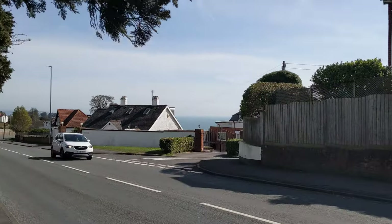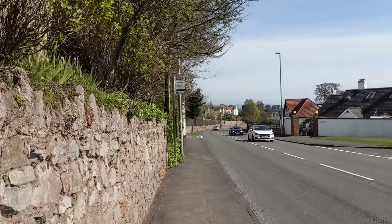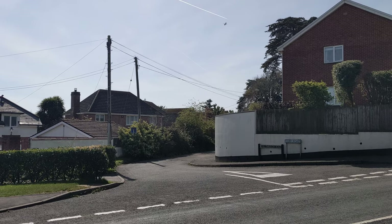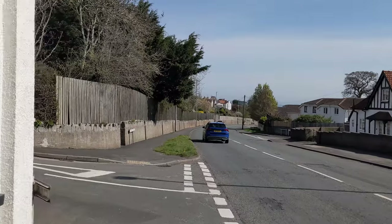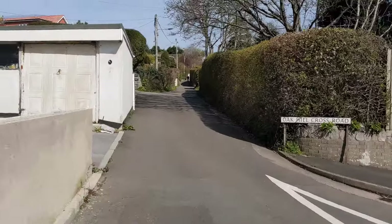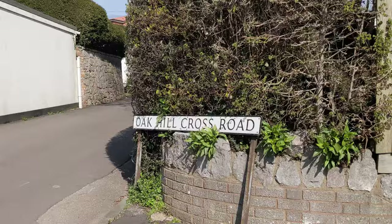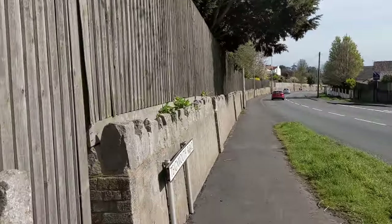That road there - that's where I normally come out and start walking down. Cliff Road takes us to the top of Mules Park. Oak Hill Cross Road - where my auntie used to live before she moved to the back beach in the 80s.